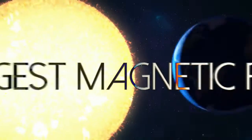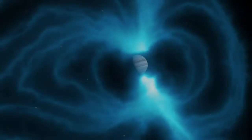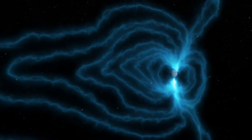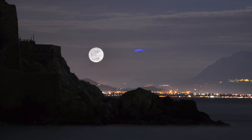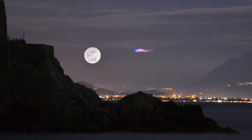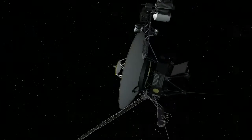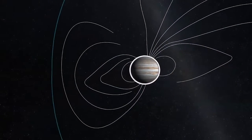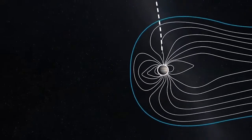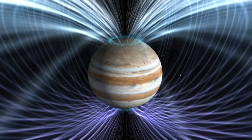Jupiter is also the planet with the largest magnetic field. Its magnetosphere is huge. If you were to look up into the night sky and if you could see the outline of its magnetosphere — which you can't — it would be about the size of the moon in the sky. In fact, from the Voyager program we learned that the magnetic tail, the part of the magnetosphere drawn away from the sun, extends all the way out to the orbit of Saturn and in all likelihood beyond. It's a very large feature in our solar system. It's a pity we can't see it.